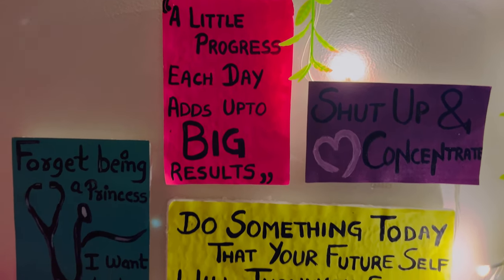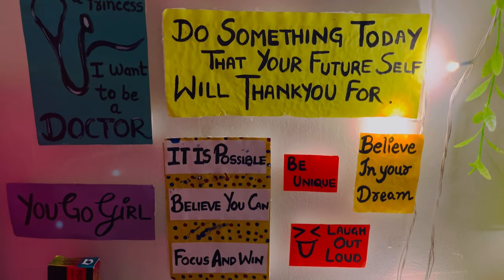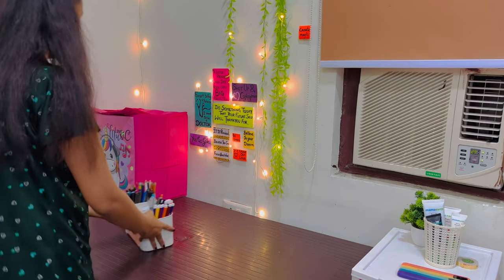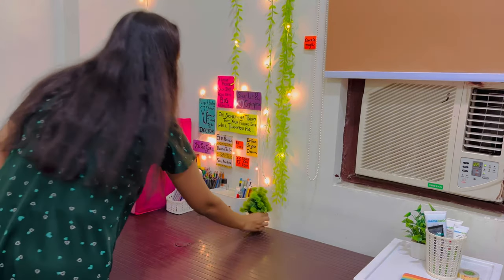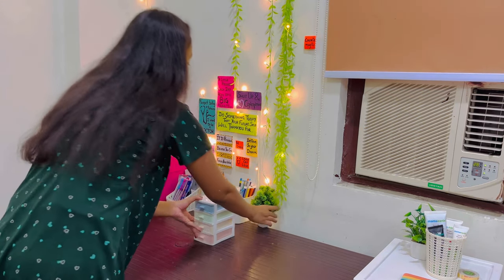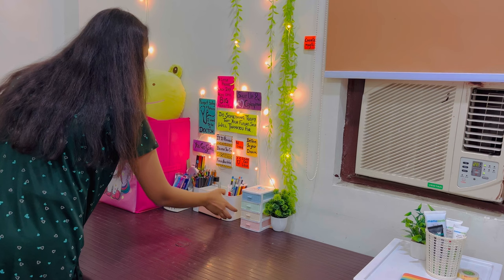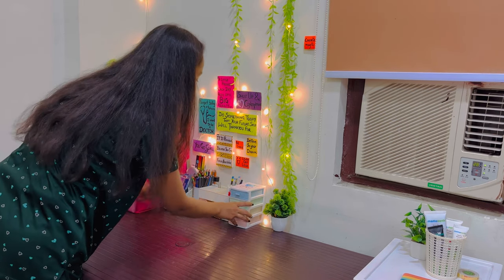This is how it turned out after lighting — it was so much beautiful, I just cannot tell how much beautiful it was. I could not take help of anyone and had to do all of it myself, because it's summer vacation and almost all my friends have gone home. So I could not take help of anyone — I thought to stay here so that I could decorate my room.